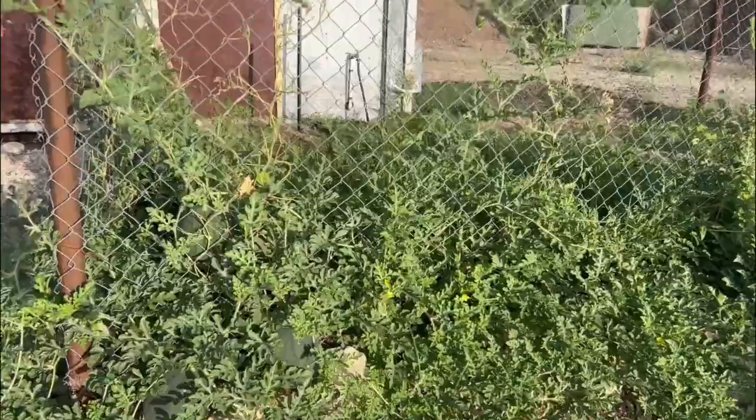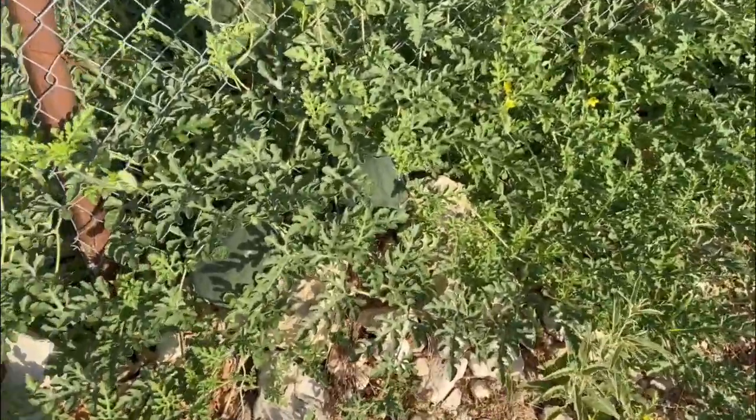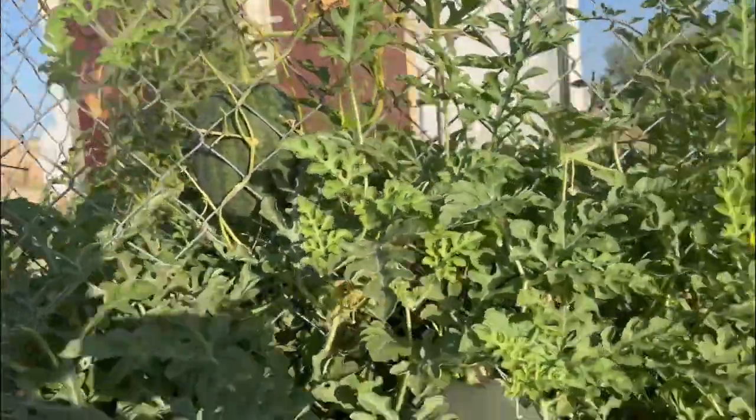So from my corn planting area here, now it's my melon patch. And you can see I've got several little sugar babies growing in here.